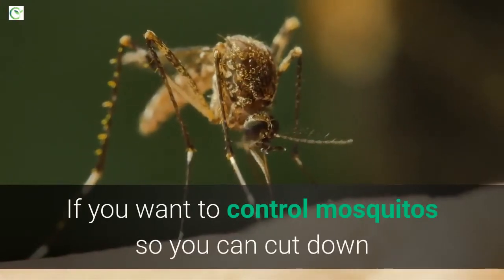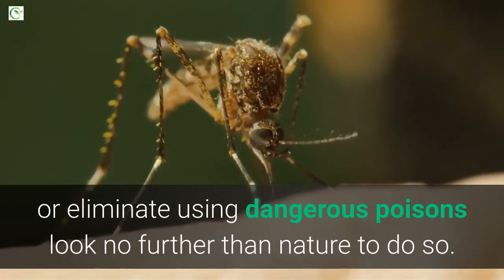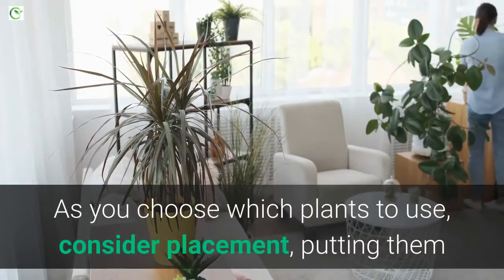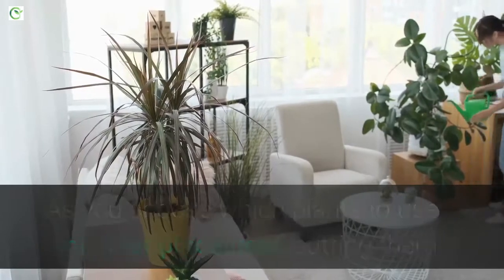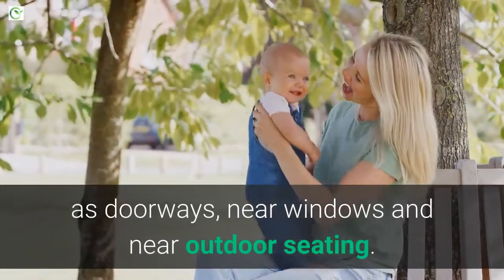If you want to control mosquitoes so you can cut down or eliminate using dangerous poisons, look no further than nature to do so. As you choose which plants to use, consider placement — putting them where you are more likely to hang out, such as doorways, near windows, and near outdoor seating.